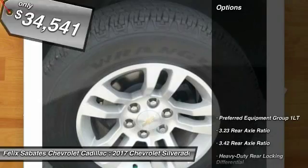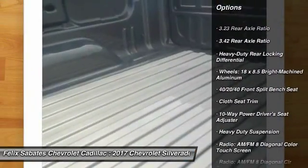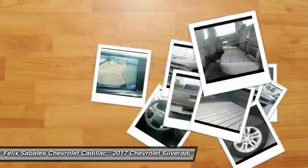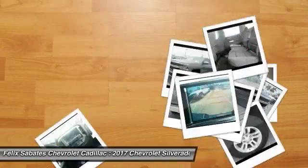Here are some of this vehicle's great options: traction control, steering wheel audio controls, remote engine start, air conditioning, dual airbags, power steering, alloy wheels, four-wheel disc brakes, center armrest, trip computer.